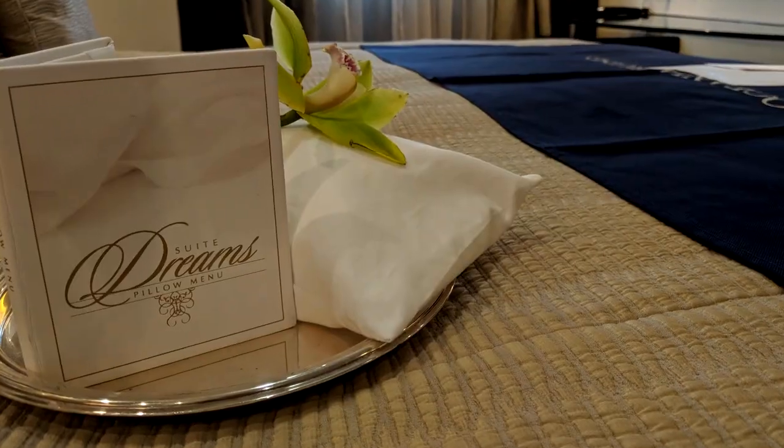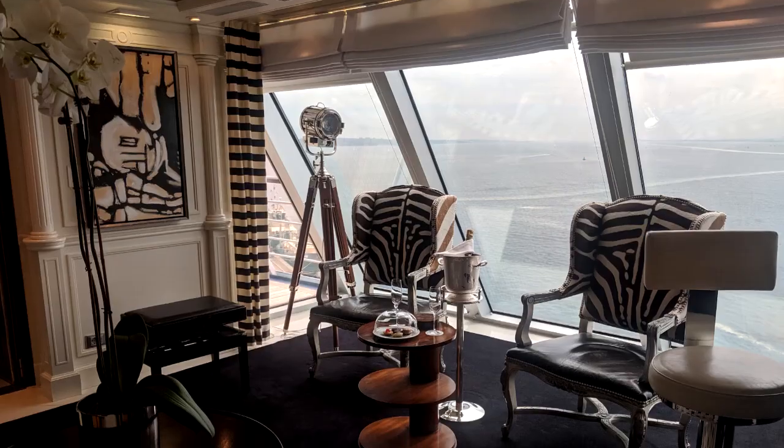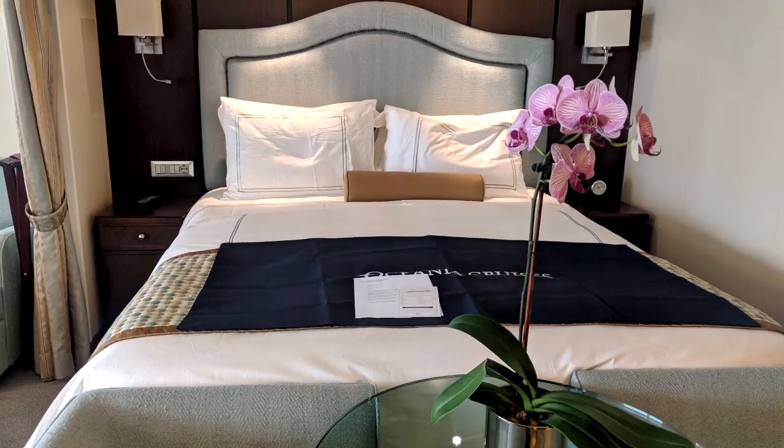For a full look at Oceania's accommodation, take a look at our separate video — the link is in the description below.